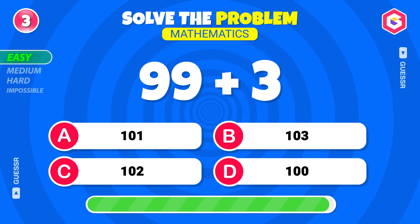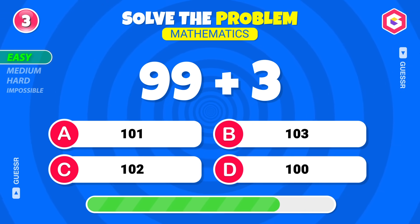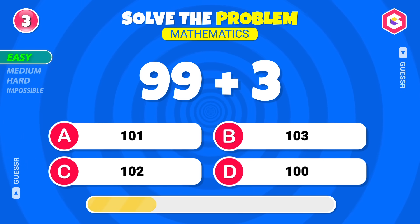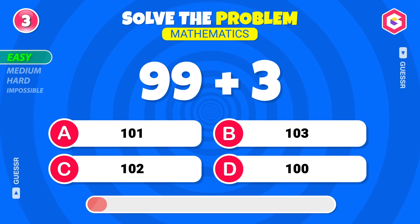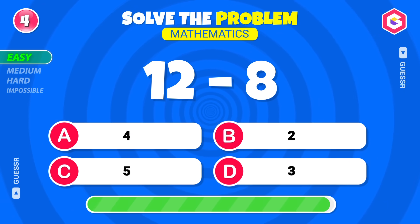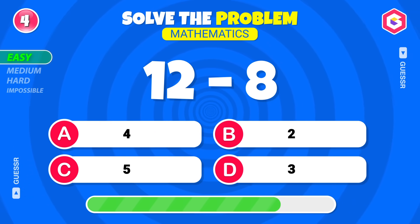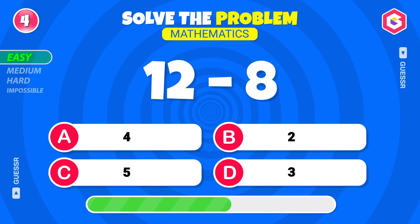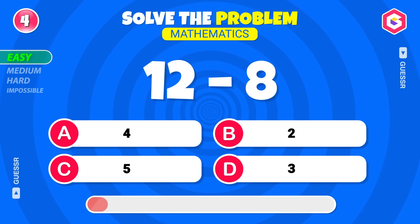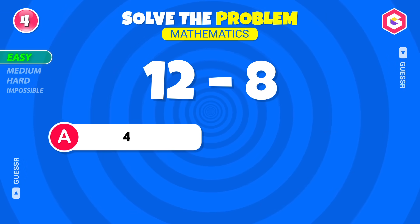Try this one! That's right, one hundred-two! Solve this quickly! Yes, four!